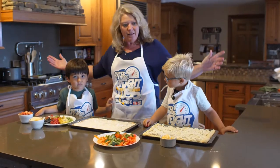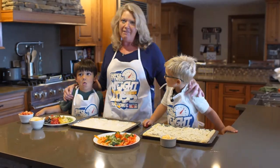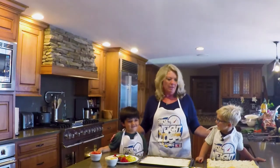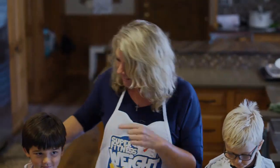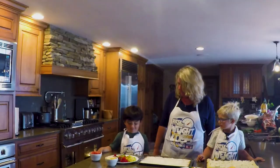Hey, we're gonna make supper. I've got my littles with me — Calder and Ivan, my nephews — and we are going to make something really special. You're going to make a vegetable pizza and you are going to make a cookie pizza. Does that sound like fun?